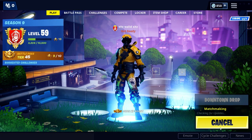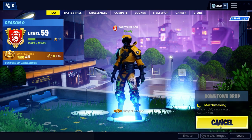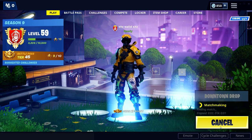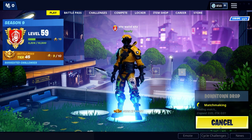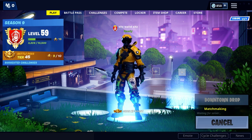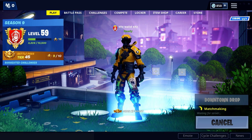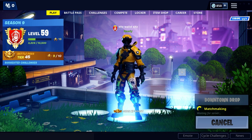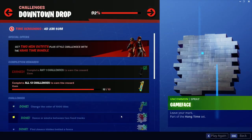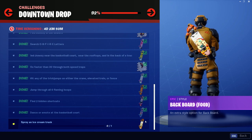Anyone watching this video, please subscribe to the channel and like our videos. To find the Fortbytes, I have many videos in my channel — you can see them later for the Fortbyte locations. Also, there are some challenges here in downtown drop. This is the last challenge and you will get a nice backboard for completing it.